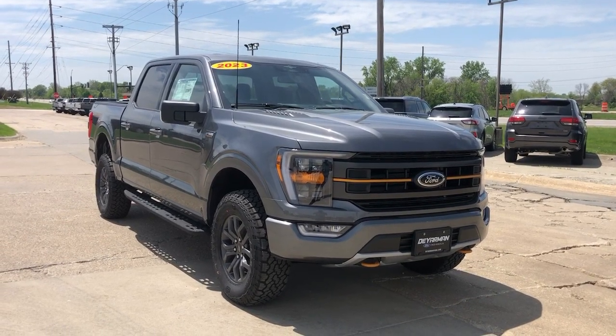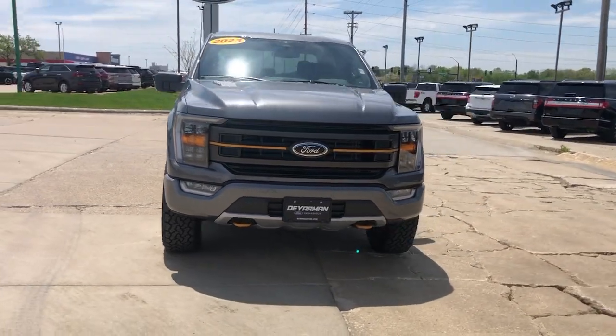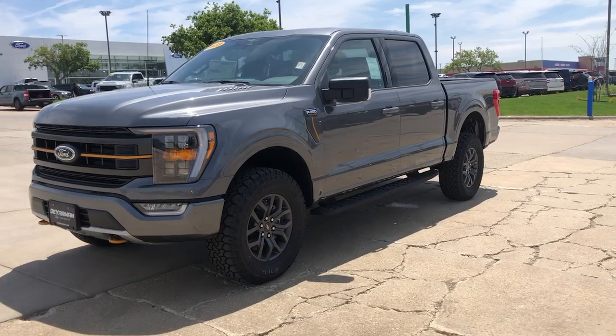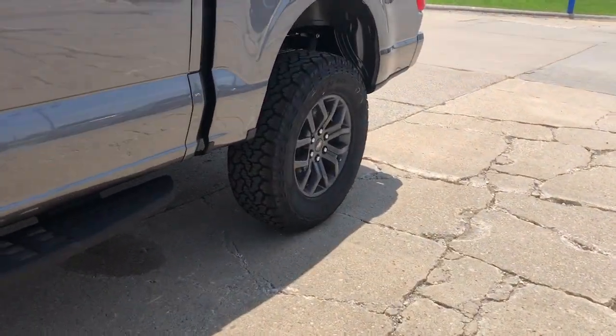Introducing the 2021 Ford Super Duty. With less than 50,000 miles on the odometer, this vehicle stands out from the rest. Here's a tough, fully capable Ford Super Duty that's ready to help you get even the biggest jobs done safely and with ease.